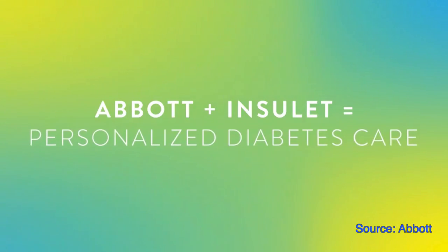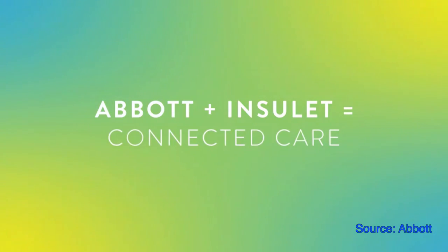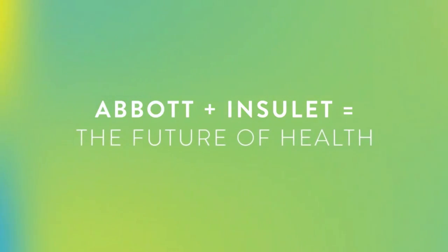Insulet signed a partnership with Abbott to integrate Omnipod Horizon with Abbott's Freestyle Libre system. In the future, the Omnipod Horizon closed-loop system will work with Freestyle Libre as well, which is super exciting — it means more choice for us when picking our closed-loop system.